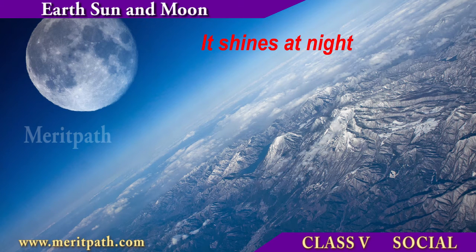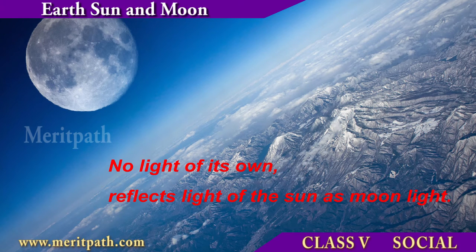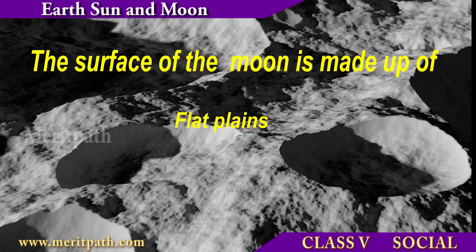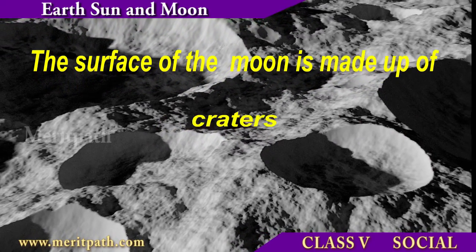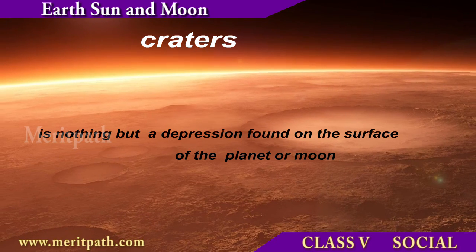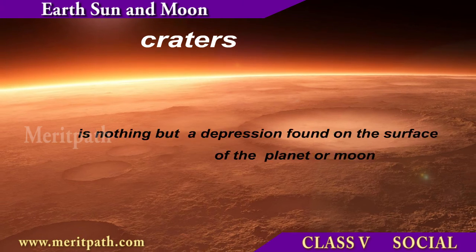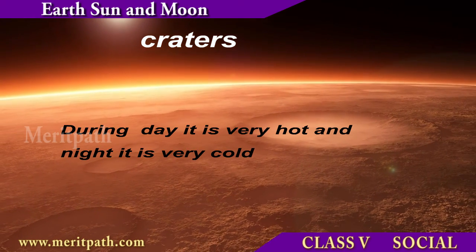Though the moon shines at night, it does not have light of its own. It reflects the light of the Sun as moonlight. The surface of the moon is made up of high mountains, flat plains and craters. A crater is a depression found on the surface of a planet or a moon.